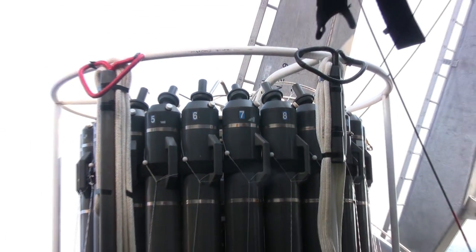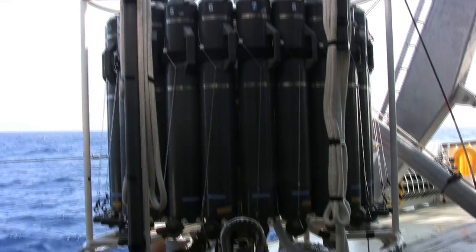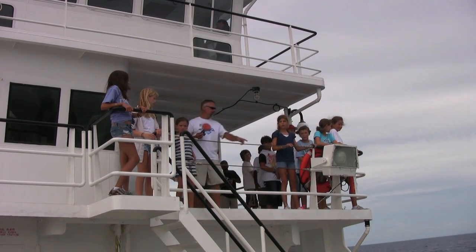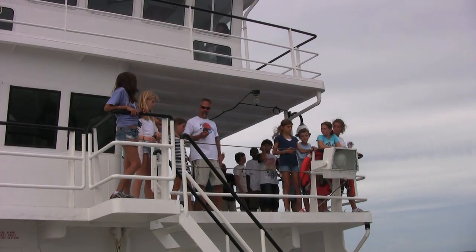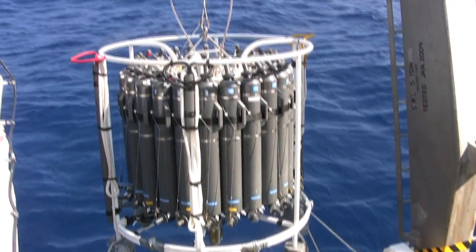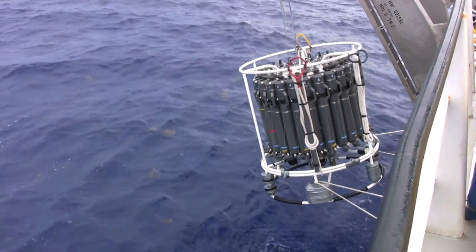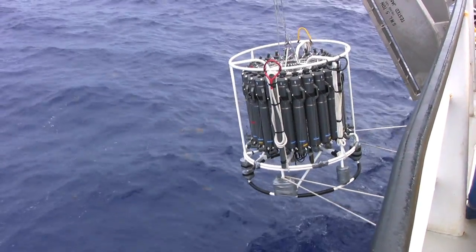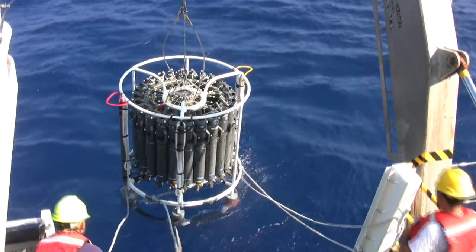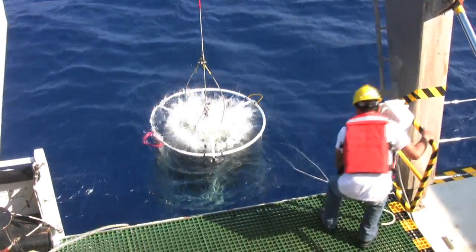Down on the work deck, the marine technicians are busy preparing the CTD for deployment. The Bionauts leave the computer lab and gather outside on the observation deck. Released from its platform, the CTD is carefully hoisted into the air by the crane. The crew keep a firm grip on the guide ropes to prevent the delicate equipment from hitting the gunnels, and once it's in the correct position, the crane operator gently lowers the CTD into the water.